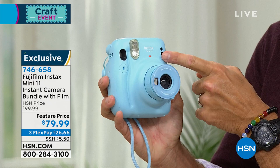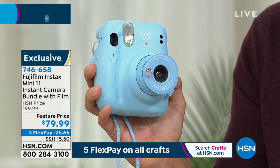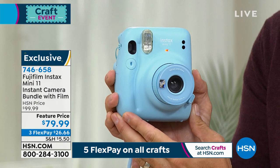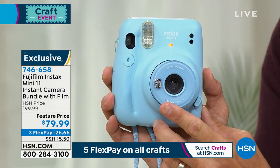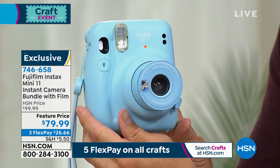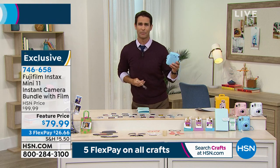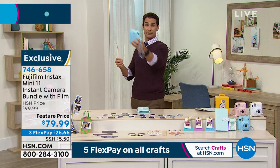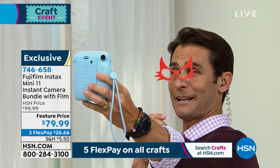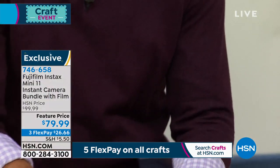The Instax Mini 11 has automatic flash and automatic exposure that adjusts to the light in the room. It also has a cool little mirror for taking selfies. Ty demonstrates turning it on, then flipping the camera around to take a selfie using one of the prop items included in the bundle. He presses the shutter and the picture pops out. Imagine you're at a party and everyone's passing this around — the picture comes out as a little credit card-size photo.